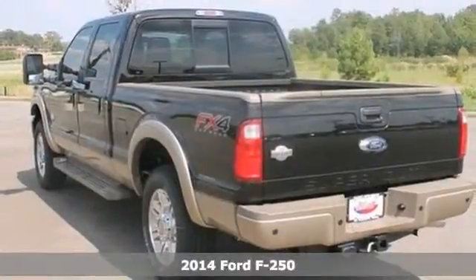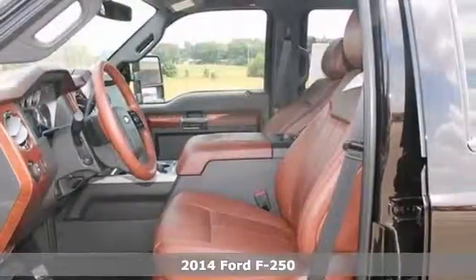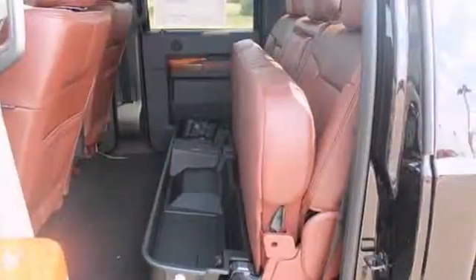Here's a nice 2014 Ford F-250. It has 4-wheel drive, stability control, a backup camera and leather seats. Add to that the FX4 package and you have an attractive vehicle just looking for a new home.